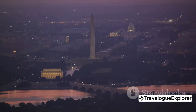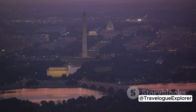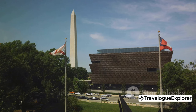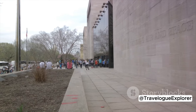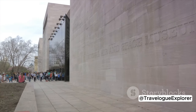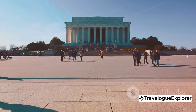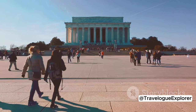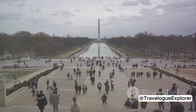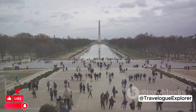Next, delve into DC's world-class museums. The Smithsonian Institution alone offers 19 museums, all free of charge. The National Museum of Natural History, the National Air and Space Museum, and the National Museum of African American History and Culture are just a few of the must-sees. But don't limit yourself to the Smithsonian — the International Spy Museum and the Newseum offer unique and interactive experiences that are well worth the entry fee. To make the most of your museum visit, try to arrive early, especially during peak tourist season.